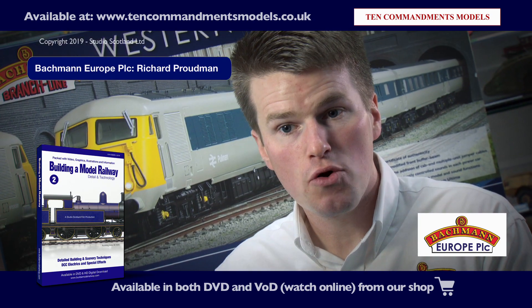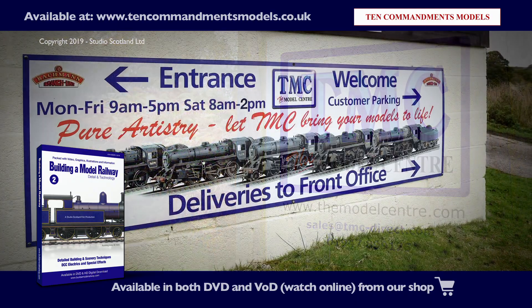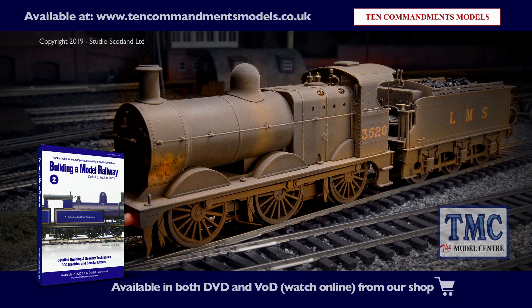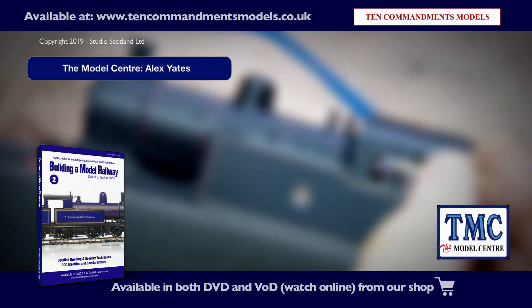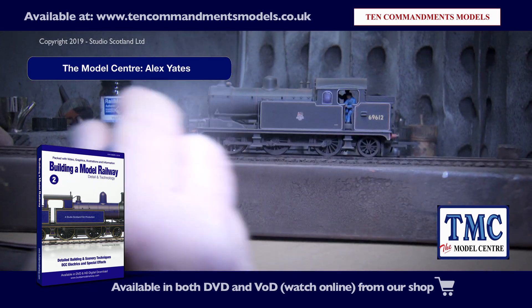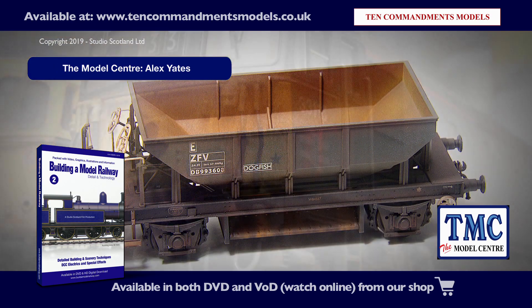Model railways really are encompassing for all. You can be part of the Model Rail Club or you can be modelling on your own. Join us in the Yorkshire Dales as we watch how the professionals weather our F3 locomotive with daily tender. I'm Alex Yates and I run TMC, The Model Centre, here at Beck Hall. Out of demand we set up a small weathering service and now we offer various services.